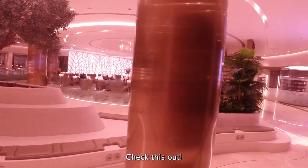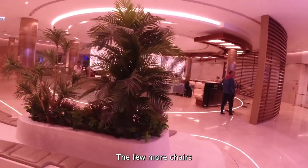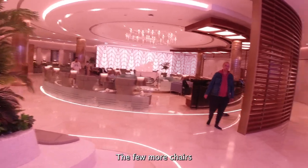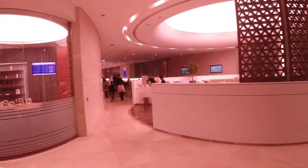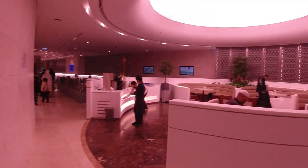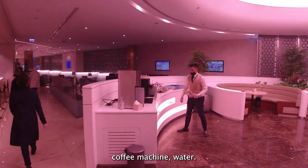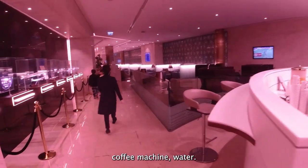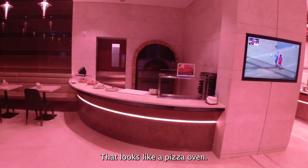There's a nice piano right in the middle there, and a few more chairs. That looks like a meeting room — more tables and chairs, a coffee machine, water. And that looks like a pizza oven — there is indeed.